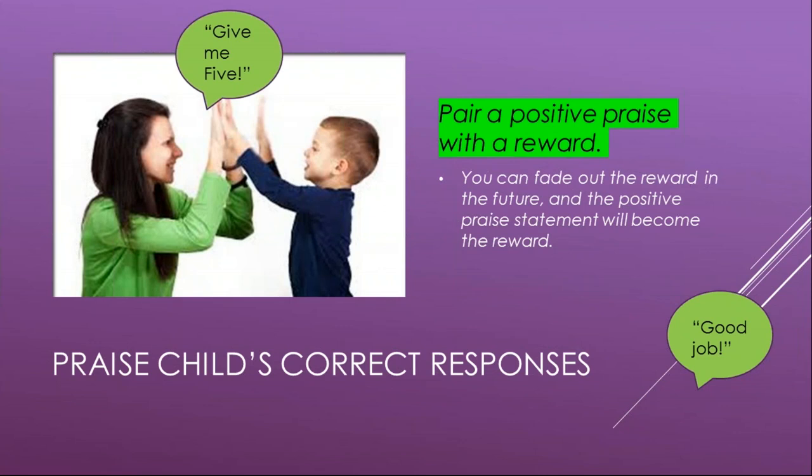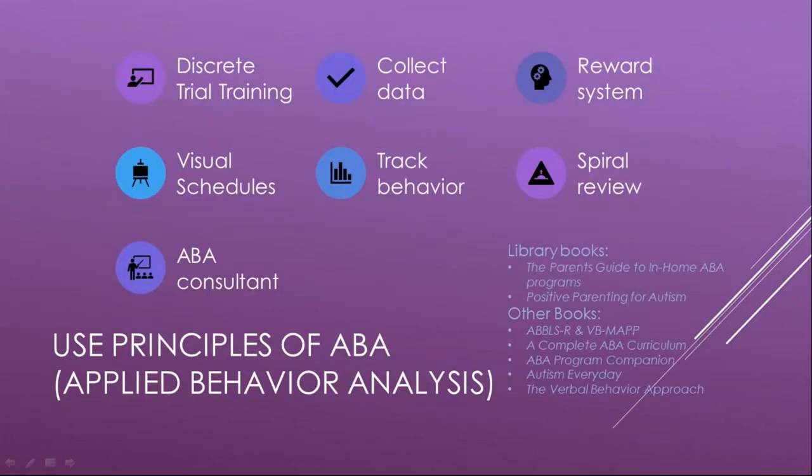When helping your child work through a session, praise correct responses and pair that praise with a positive reward. In the beginning you can use food items like gummy bears paired with 'good job,' as that elicits the strongest response. Then you can fade out the reward over time so the positive praise statement itself becomes the reward.